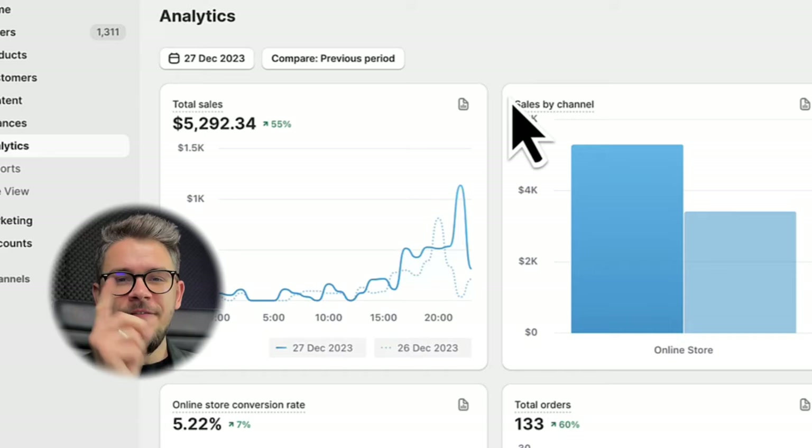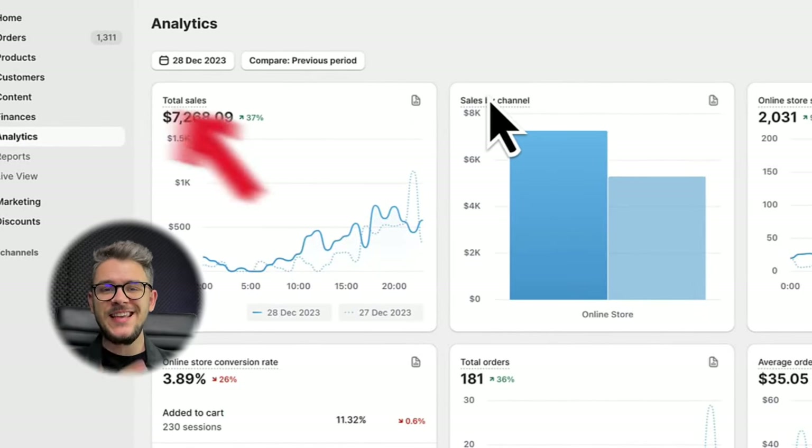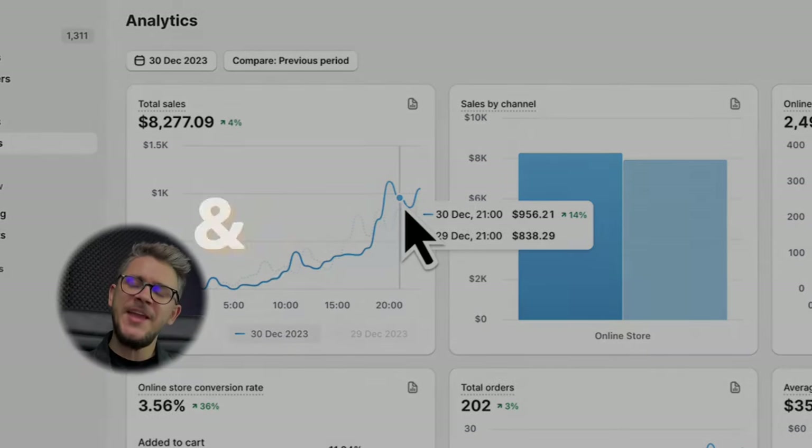Everything went right — the sleepless night paid off. On the 27th of December I came back stronger than ever and made $5,300. The 28th made me $7.2K in sales. Things were going very consistent. The 29th I did $7.9K. On the 30th of December — $8.2K.